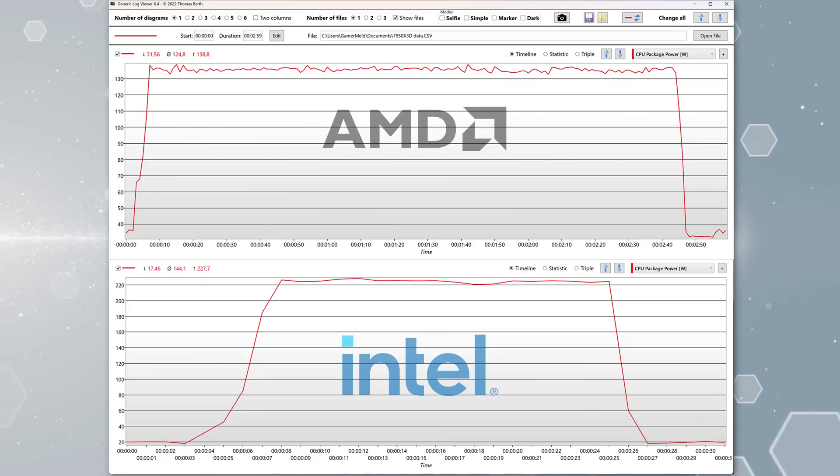While Intel's next-gen Arrow Lake is more power-efficient, they can still pull some wattage. I only had time to run a test with Cinebench, but you can see on the graphs that Intel's 285K was still getting some pretty high power draw, while AMD's X3D part did significantly better. That's just one test and doesn't include idle power draw or less demanding workloads, but in high power draw scenarios Intel's Arrow Lake is still pulling more.